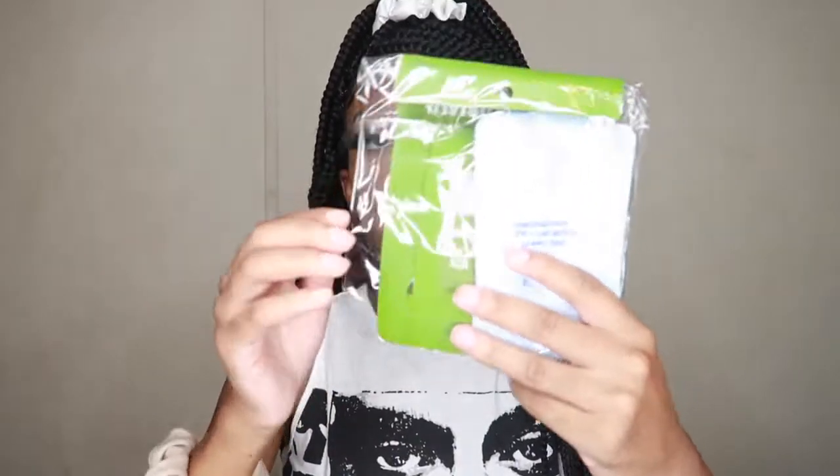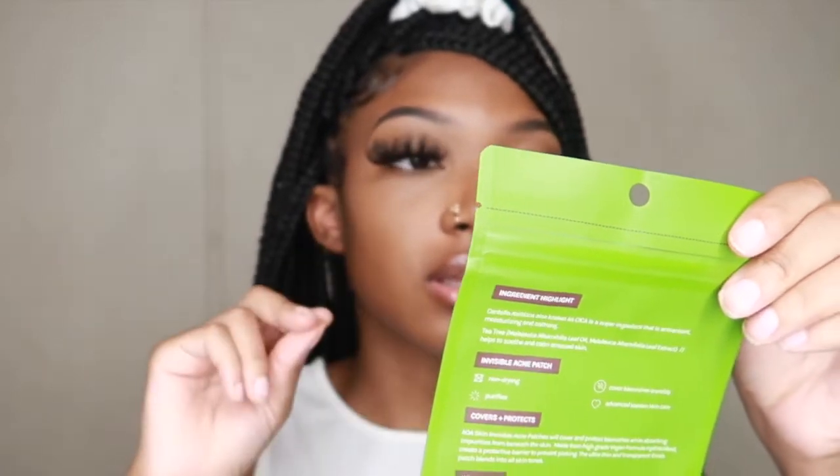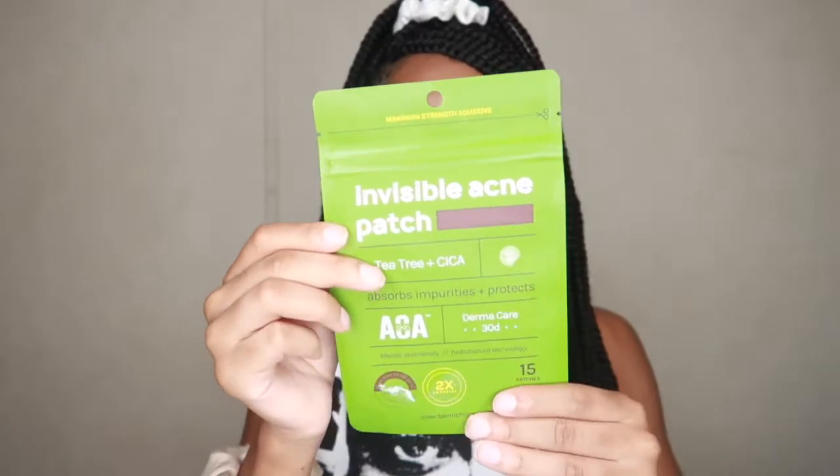Next I got some skincare. The first thing is these individual invisible acne patches — there are 15 patches inside. If you have a bump, you just get one of these little patches and stick it on and it should be gone overnight. This is why I bought these, and they had really good reviews.